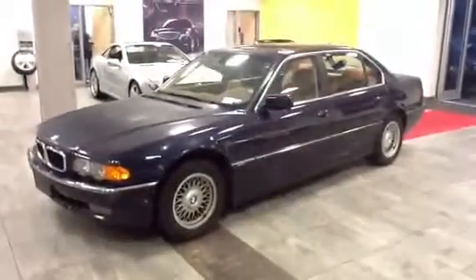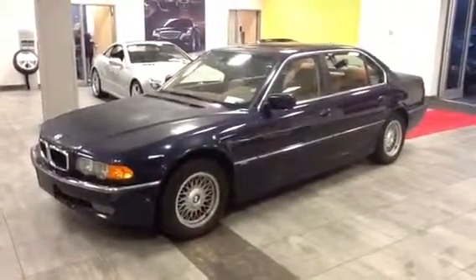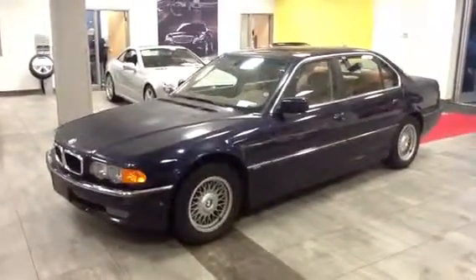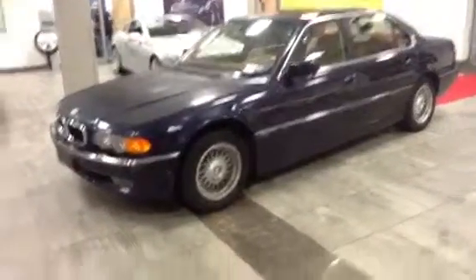Hey Jack, it's John Valentino at Mercedes-Benz in Fairfield, Connecticut, 203-368-6725. This is the 2001 BMW 740 IL. The car's actually in pretty good shape. I'm going to walk you around it.